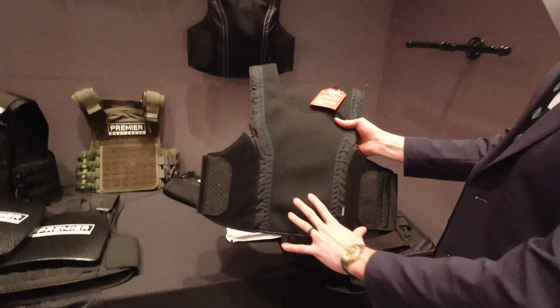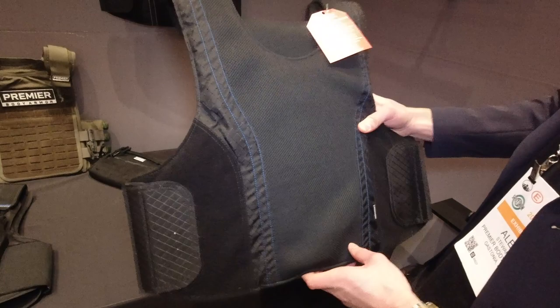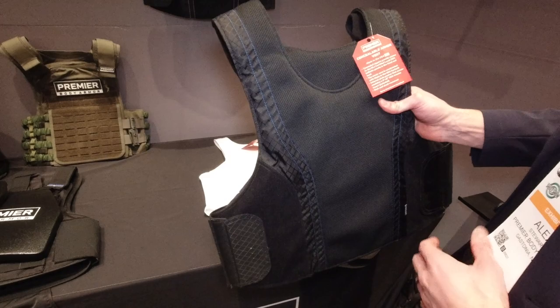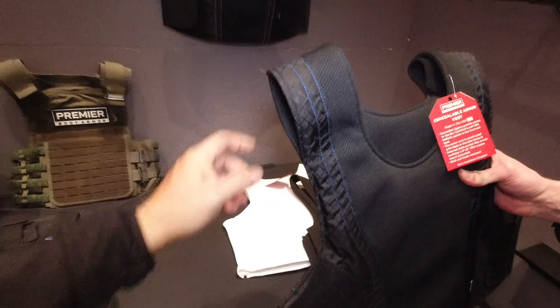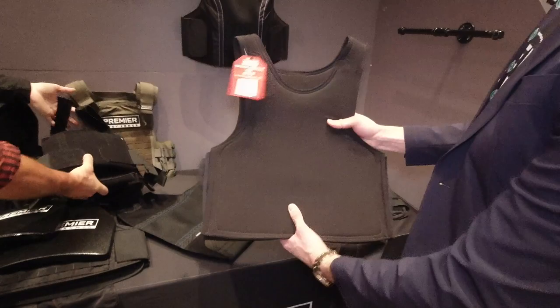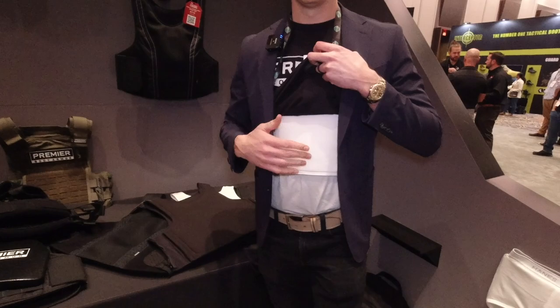Concealable armor vest — this is a mainstay in our line now. Level 3A, great for concealment or external use. It's super adjustable — one of the main features of this vest. You can move it across different body types and it just fits great. You can put it on top of a big heavy jacket and adjust it, or wear it underneath and tie it down. Moving to more discreet — the discreet executive vest. This is what I'm wearing right now. I've got a t-shirt on and a jacket — you might not have been able to tell.